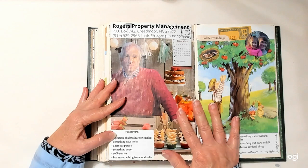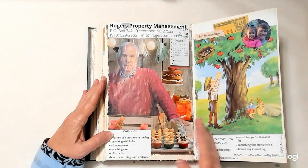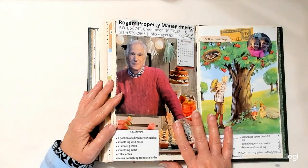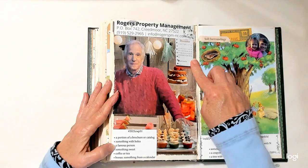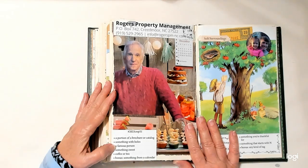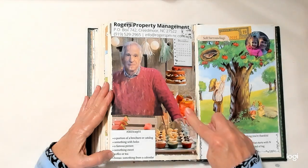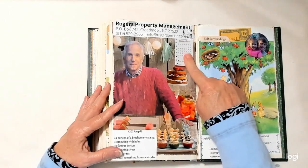Week fifty: a portion of a brochure or catalog — this came out of a brochure, Rogers Property Management, advertising property management here where I live. Something with holes — the holes in the side of the calendar. A famous person — that's Fonzie. Henry Winkler — couldn't remember his name but I know it. Something sweet — cupcakes. Coffee or tea — there's a big thing of tea here with strawberry on it, must be strawberry tea. Something from a calendar — this little piece here.